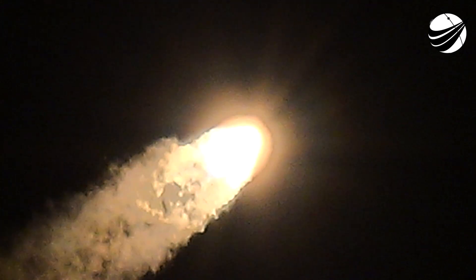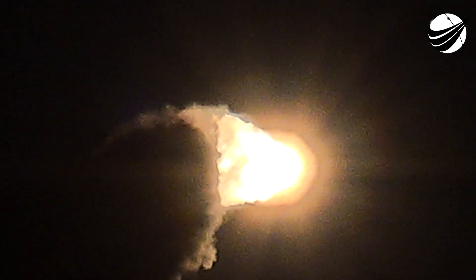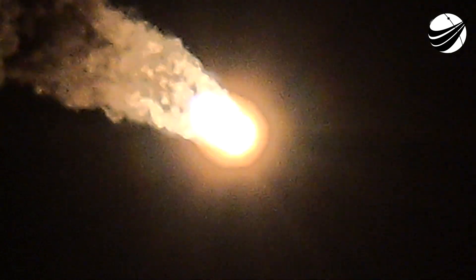Vehicle supersonic. Max Q. We are through the highest stresses on the vehicle from the combination of our increasing velocity and the decreasing atmospheric density. Coming up next, the next event in about a minute will be MECO — that's Main Engine Cutoff.